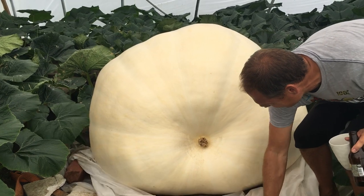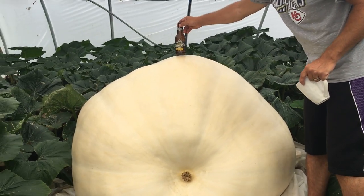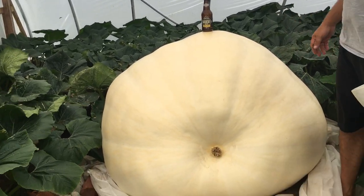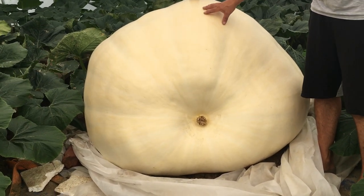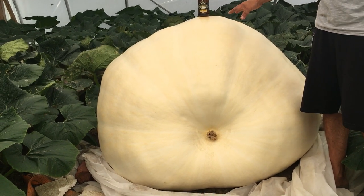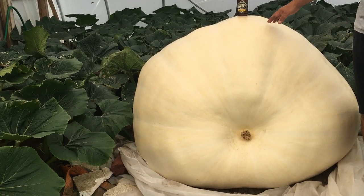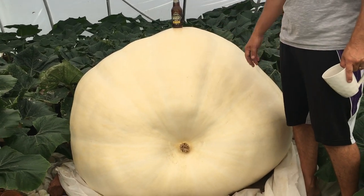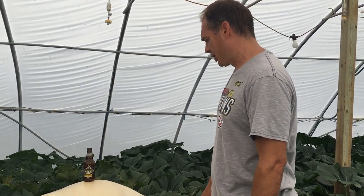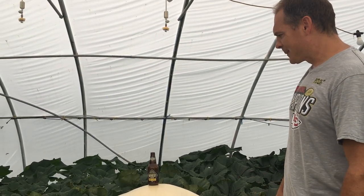There she is! Yeah, what do you think? There's a beer bottle there for scale. If you've watched any of our previous videos from past years — this is not the biggest day 40 we've ever had, but on the flip side she is growing the most from day 39 to day 40 of any pumpkin we've ever had. She's growing more per day; she just isn't up there because it was a slow start.